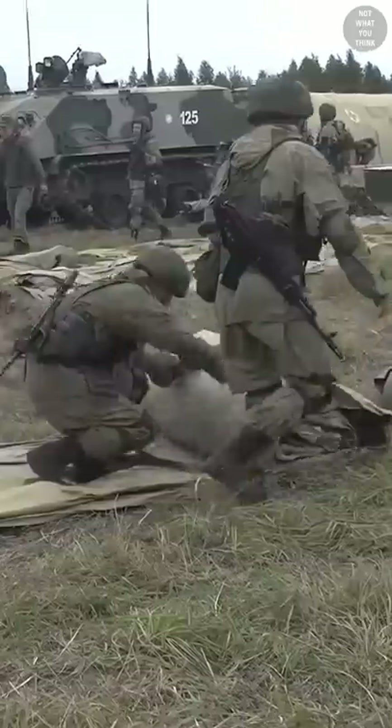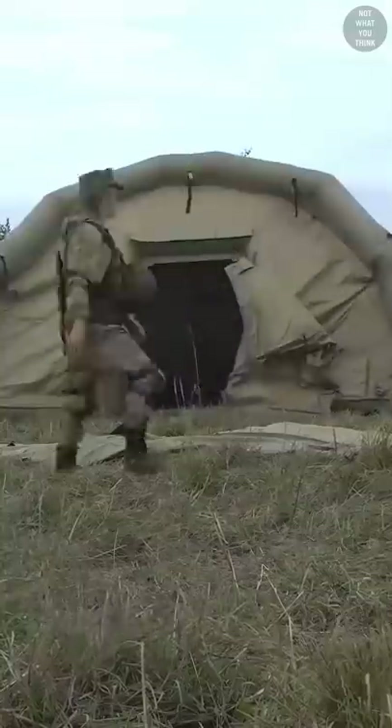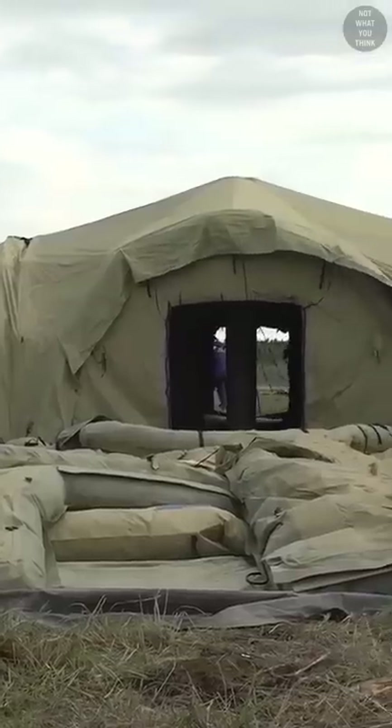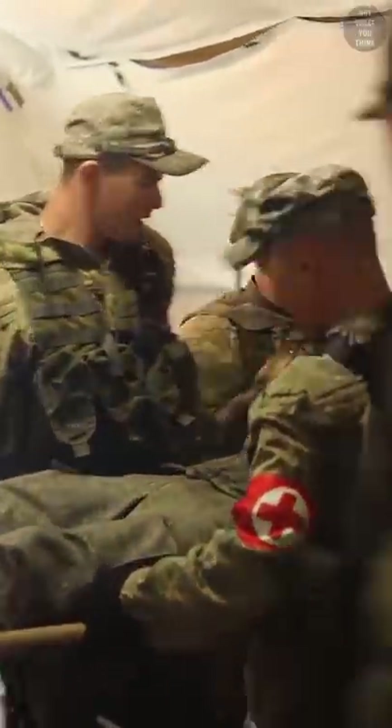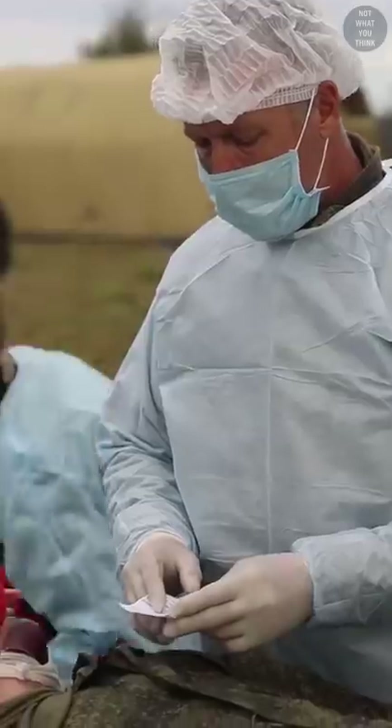Once on the ground, a hospital is quickly assembled that can house 120 injured per day and includes 10 ICU beds, blood labs, x-ray machines and surgery rooms. This hospital has enough supplies to operate for two weeks.